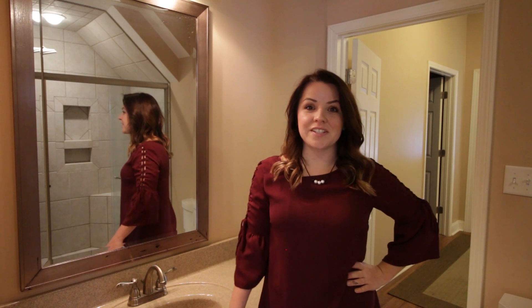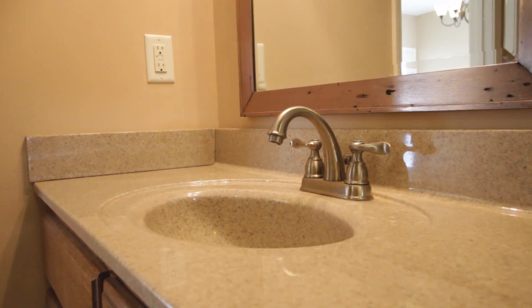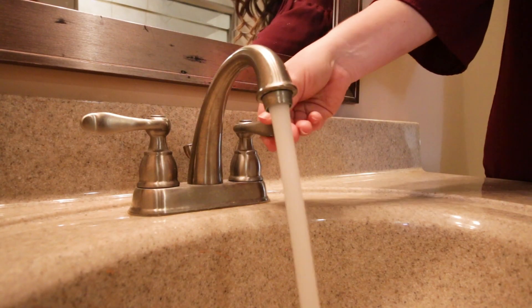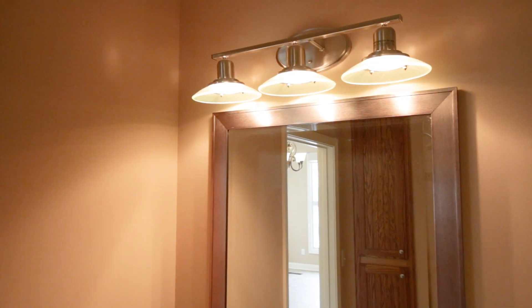This is a perfect example of a really remarkable renovated bathroom. They have placed a new countertop, new custom cabinets, and they have updated the plumbing fixtures and the light fixtures.